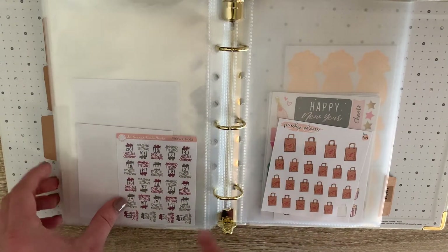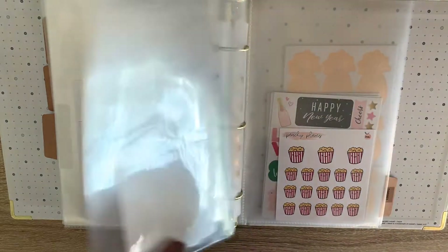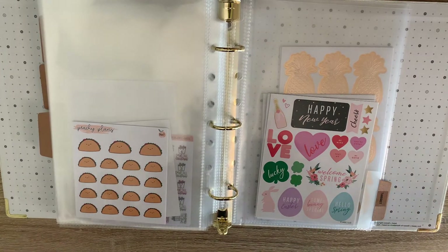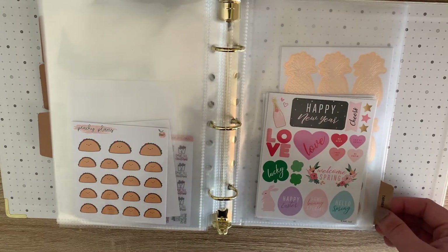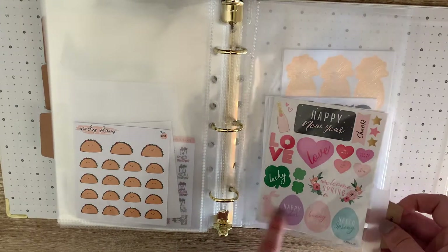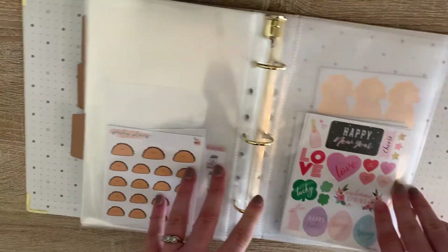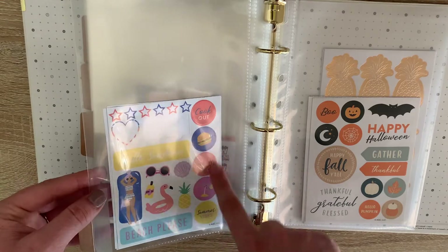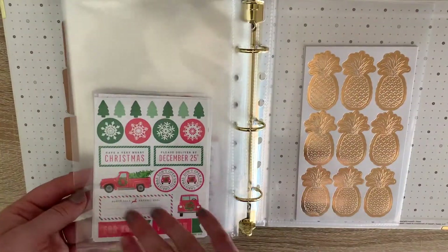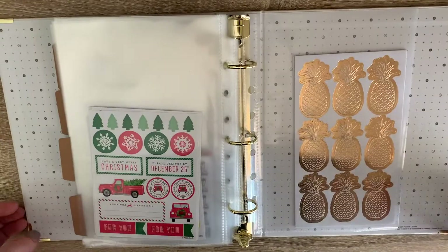I've got these little Happy Mail ones — this is actually from Orange Umbrella Co. but I didn't really know where else to stick it. Countdown to Christmas, these Trader Joe's bags give me life — I love Trader Joe's more than anything. These little popcorns — I died. And then these tacos, oh my goodness. Then this last little section is from Target — a little seasonal booklet they had. You get two pages of each: Happy New Year, Valentine's Day, then January through December for each season, and then these gold foiled pineapples that I just love so much. And that is all of that.